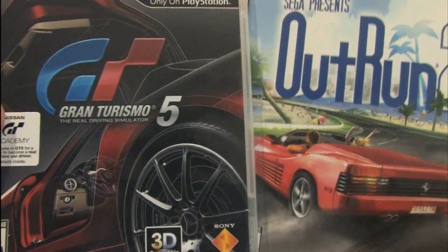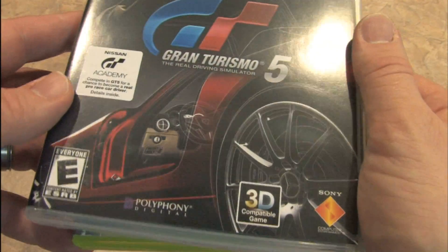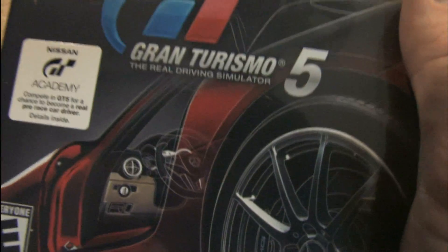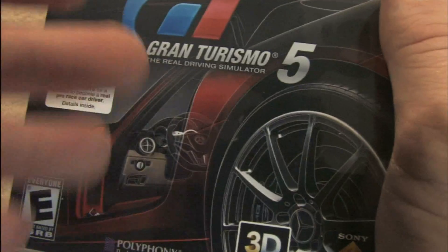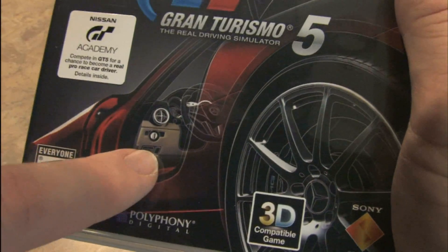Let's analyze both of them. For starters, Gran Turismo 5 looks very serious. There's a single image — a Mercedes with its door open that you can see through. Is that meant to represent engineering details, or the fact that this is Wonder Woman's Mercedes?